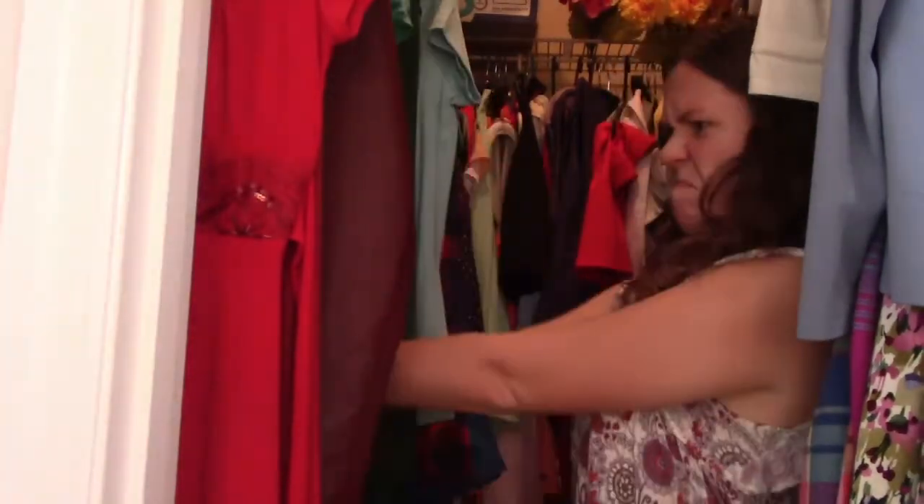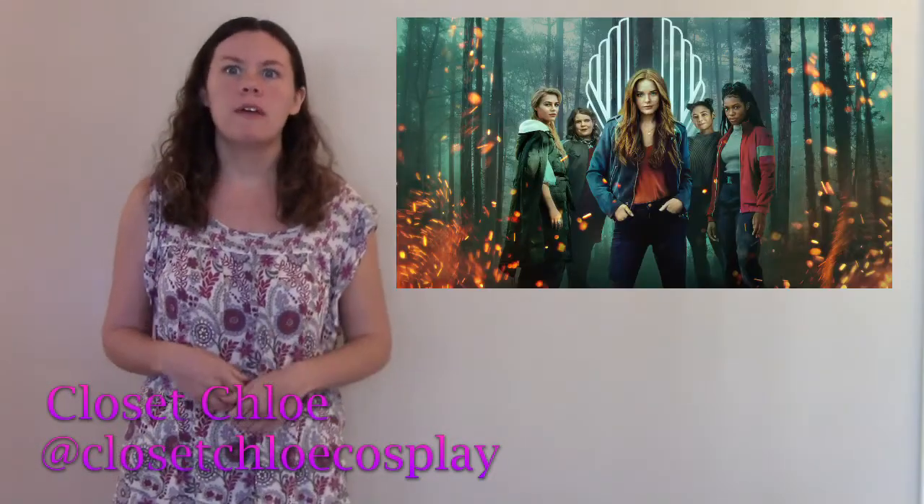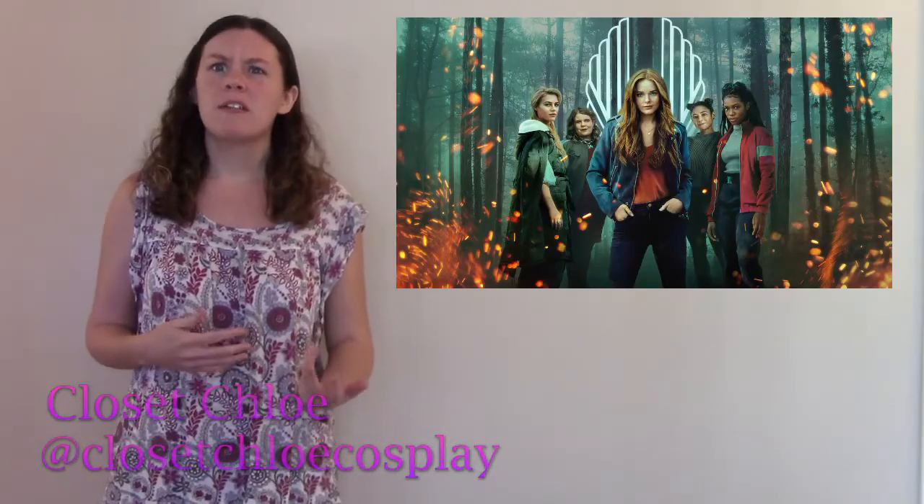Hey guys, it's Chloe. The live-action adaptation of Winx, yes that one, has been on Netflix for a few weeks now. There are tons of problems with the show that stripped the original of its essence, but for a lot of people, one of the most noticeably lacking ones is the fashion.